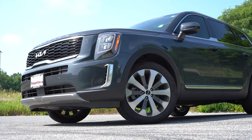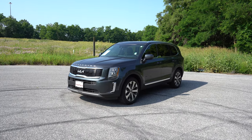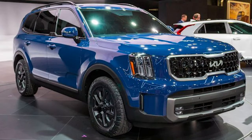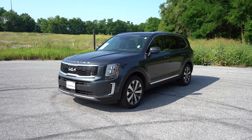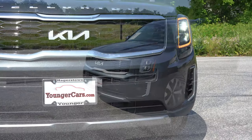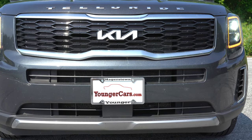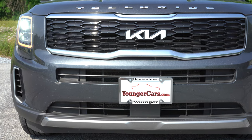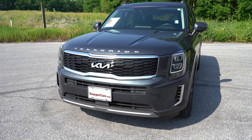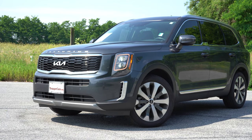That pretty much rounds out the performance segment. Let's take a look at the exterior of our brand new 2022 Kia Telluride. For anybody curious, the refreshed look is coming for the 2023 model year — so the question is: do you buy now or wait for the 2023? Starting up front, you have the new 2022-specific Kia logo, which I think looks so much better than the previous one. Telluride lettering is found on the front portion of the hood, and you have a gloss black front grille with chrome surrounds on the LX.